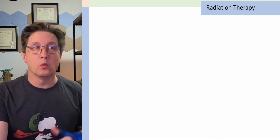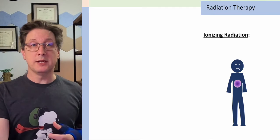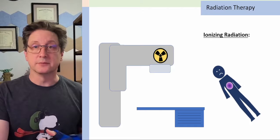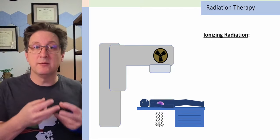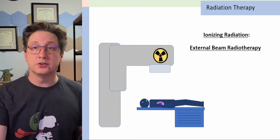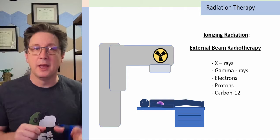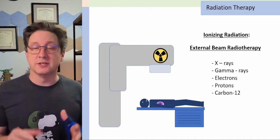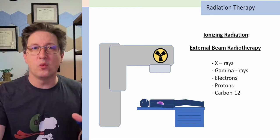Let's talk about radiation therapy. What is it? In particular, we're talking about the use of ionizing radiation to treat cancer. What might happen is they have you lay down on a table and use a beam of radiation from a machine to treat your cancer. This is what's known as external beam radiation therapy. They might use beams of all different types of radiation, like x-rays, gamma rays, or protons — a whole wide range of them.